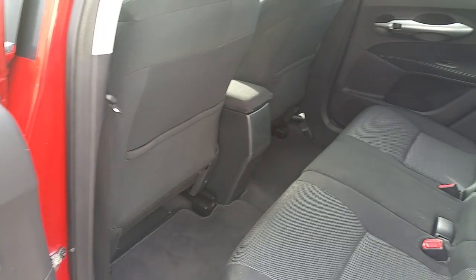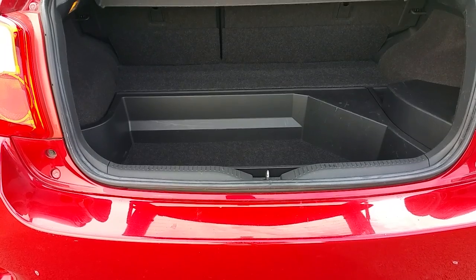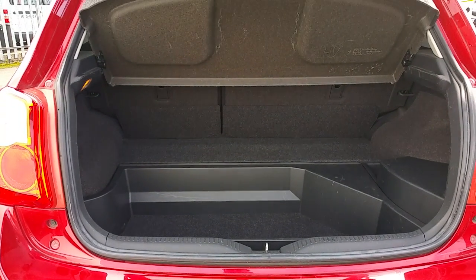Massive rear legroom, isofix seats. Good size rear boot and parcel shelf.